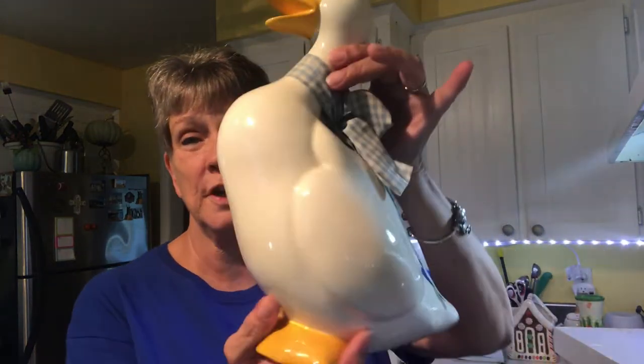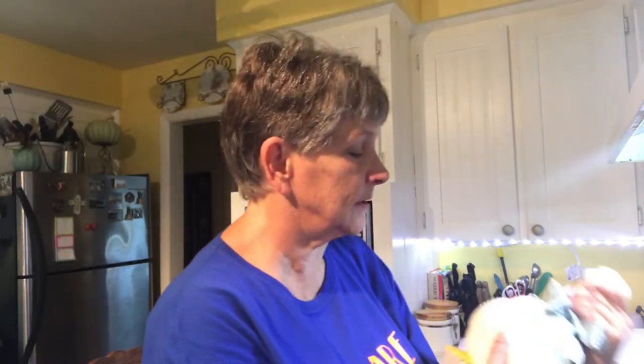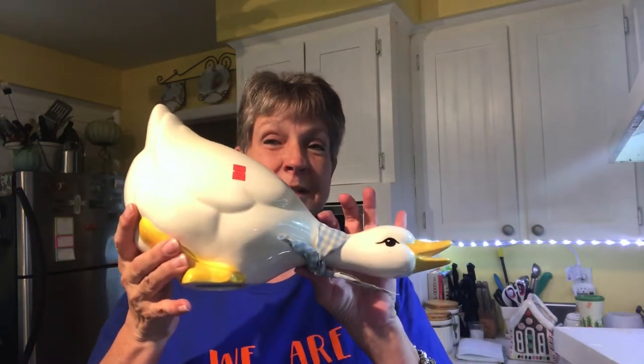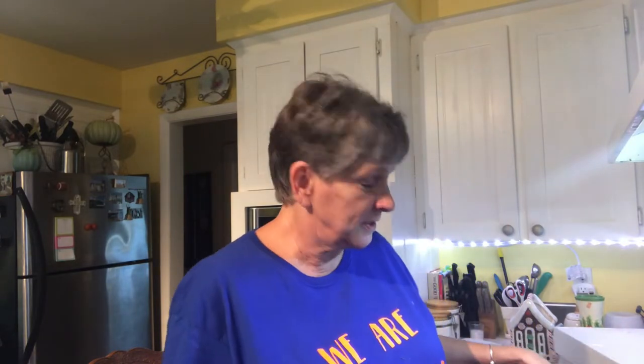The next stuff is from Goodwill. First, I've got this little duck — he was $1.99. And then I got the one squawking, and he was $1.99. So for $4 I got the pair. I can change the ribbon out on it and make him a little Thanksgiving duck.